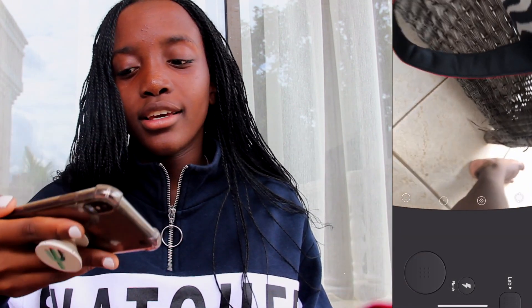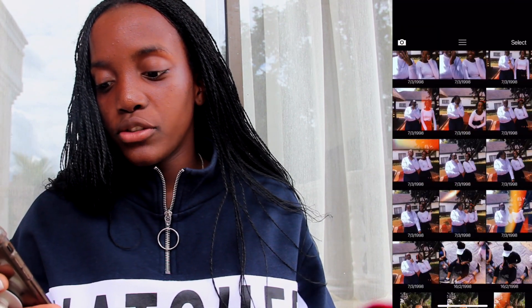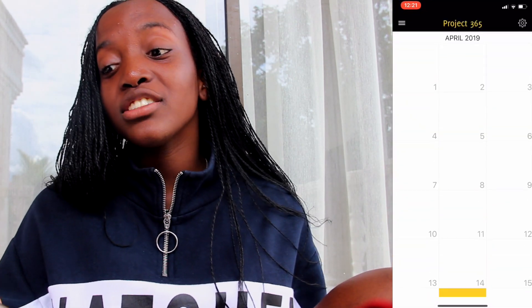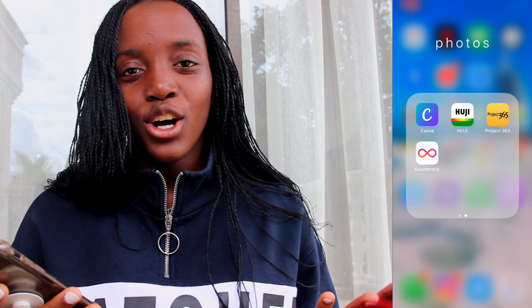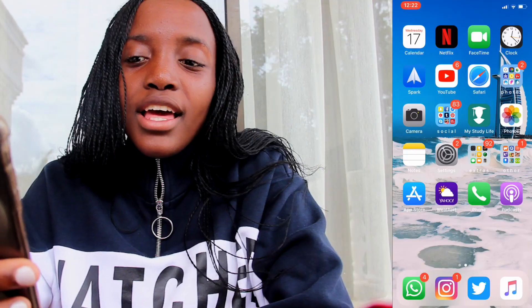Then I have Huji, which gives you that 80s aesthetic kind of effect on pictures. I have a bunch of pictures of my friends and me because we all like taking pictures on Huji. Then I have Project 365, where I was going to take a picture every single day of the year — I only took pictures for the first two days and then stopped because I forgot. Then next I have Camera and WhatsApp.